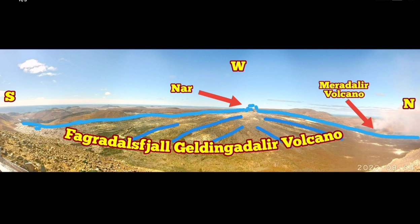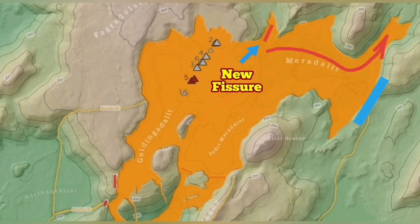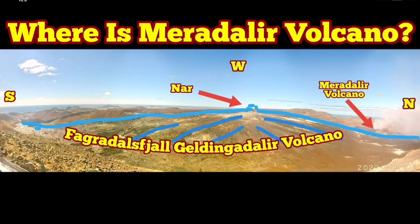We are looking toward the ocean — toward the left, the right, and ahead. This is again the location with respect to the Fagradalsfjall and Geldingadalir volcano. I hope that clarifies for people who are asking where this volcano is — now you know where it is.